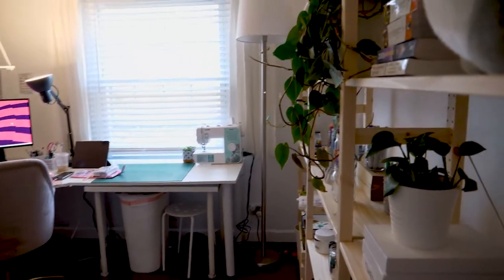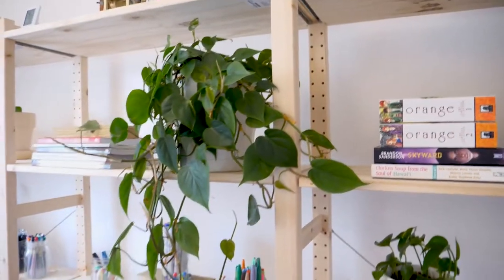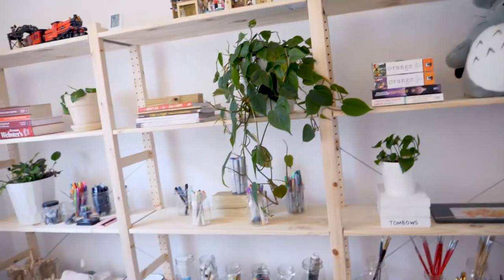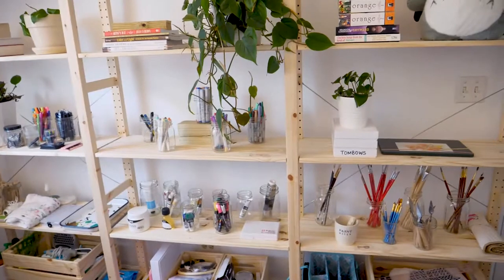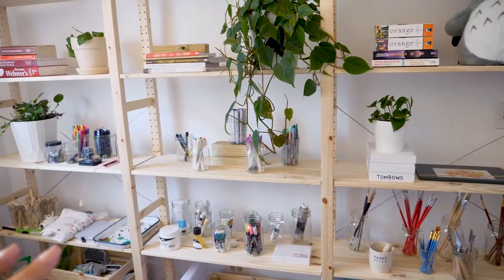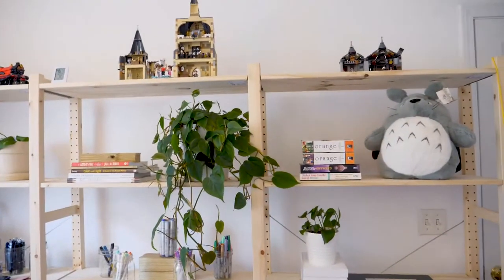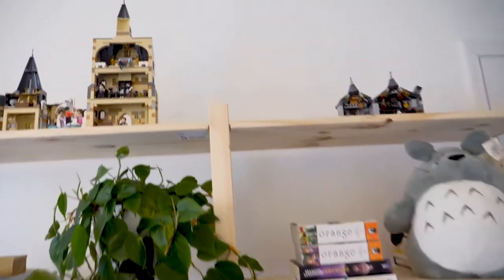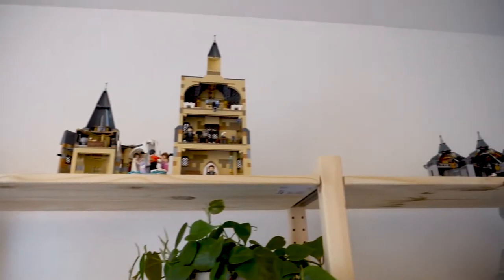Okay, so this is what you would first see when you walk into the office. I'm going to start off with this shelving unit. This was from Ikea — absolutely love this. It was kind of a pain to put up but I think it looks really nice and it looks really good with the white walls. On top I just have some Harry Potter Lego sets that we did, and I really like it.